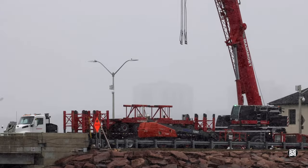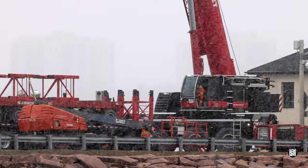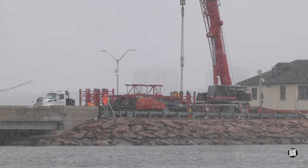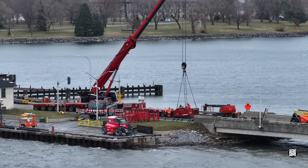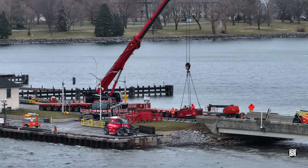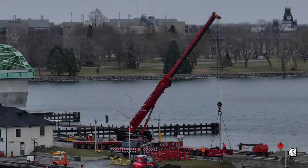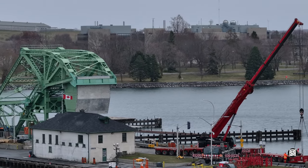Despite conditions taking a turn for the worse, the work continues. When conditions improve a little, a better idea of the overall scene can be obtained. This view will allow you to put the position of the crane into perspective.